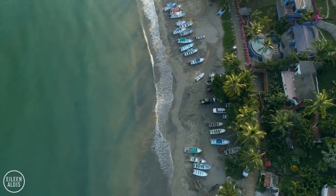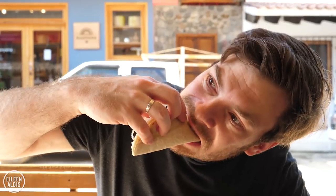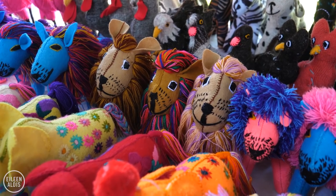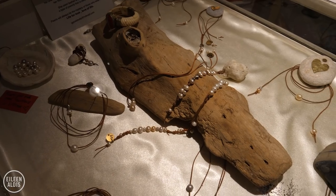Sayulita is a lovely little beach town on the west coast of Mexico. If you're not swimming, surfing, relaxing, or eating delicious food, there are some wonderful stores in town to get busy shopping. In this video, I'm going to show you some of my favourite stores in Sayulita, from budget-friendly keepsakes to higher-end designs.